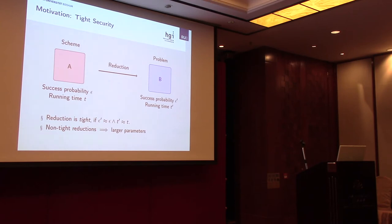Before I continue, I would like to give some motivation for the rest of my talk. The motivation for our work is mainly tight security. To explain this, let's look at how we would prove security in general for a cryptographic scheme. Suppose we have some cryptographic scheme and an algorithm A that breaks its security, with success probability epsilon and running time t. We prove security by coming up with a reduction that converts algorithm A into an algorithm B that solves some underlying hardness problem — for example, discrete log, LWE, or factoring.